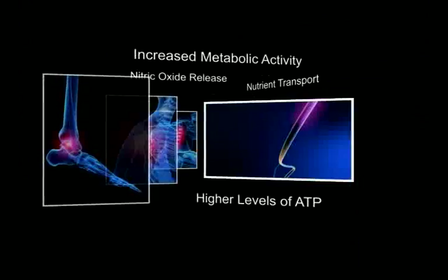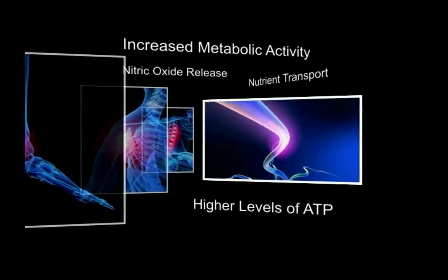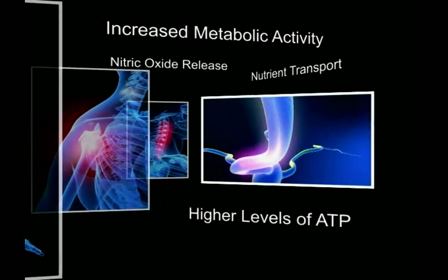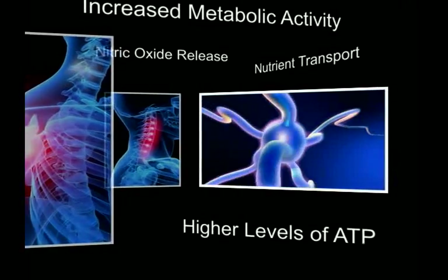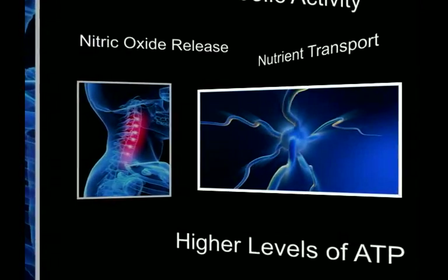During laser therapy, the infrared laser light interacts with tissues at the cellular level. Higher levels of ATP are produced, which then increases metabolic activity within the cell, improves the transport of nutrients across the cell membrane, and initiates the release of nitric oxide. These events lead to a cascade of beneficial effects, increasing cellular function and health.